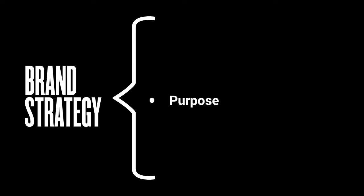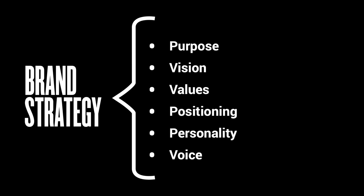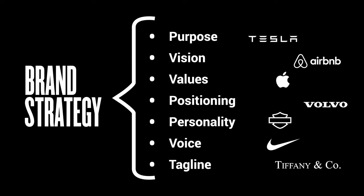There are seven key elements of brand strategy: brand purpose, vision, values, positioning, personality, tone of voice, and a tagline. I will give you two very different examples for each, so that in total you will get 14 examples of famous brands and the strategies behind them.